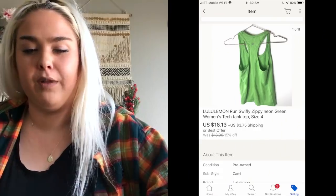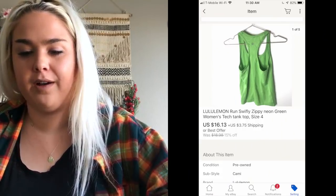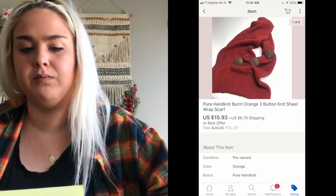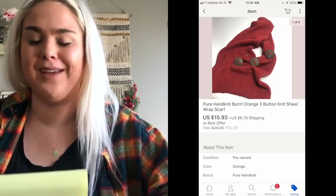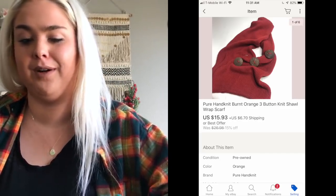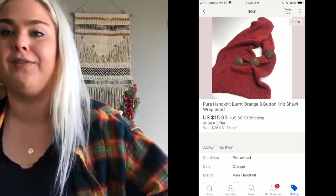Next item was a Lululemon Swiftly tank top — it had some flaws but still sold for $16.13. Then a Pure Hand Knit scarf, a brand that sells really well for me on eBay and Poshmark. I bought a lot of two from Thrifting Wanderluster — she does live YouTube sales. I paid like three or four dollars for both; this one sold for $15.93 and the other for about $15.